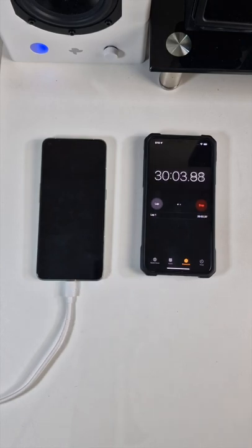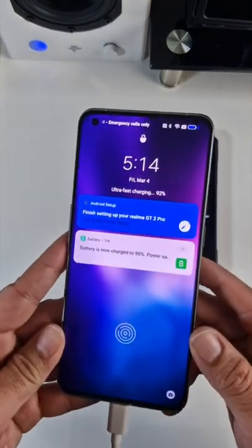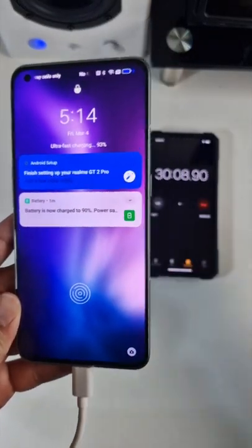We've reached 30 minutes. Let's check out that percentage. 30 minutes to get to 93% is amazing.